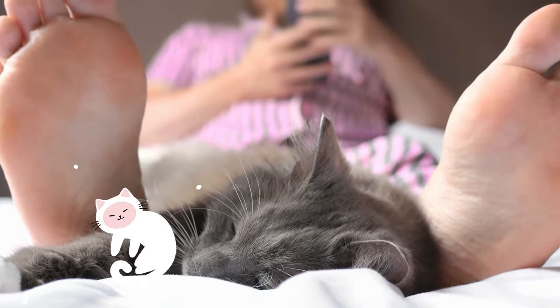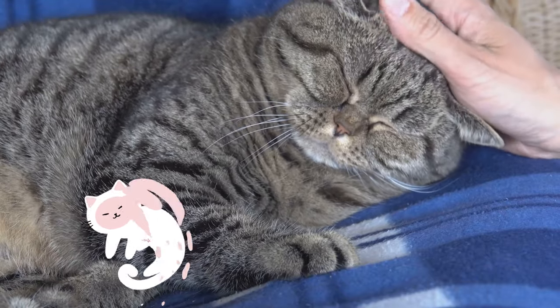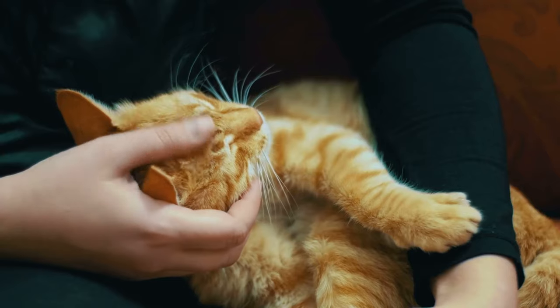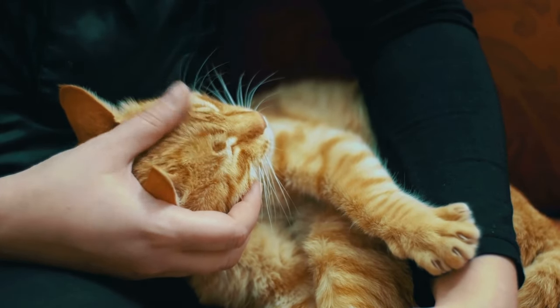The tenth sign is sleeping curled up with another family member. Cats are selective about who they share their personal space with. If they choose to sleep next to you or another pet, it's a clear sign of trust and contentment.